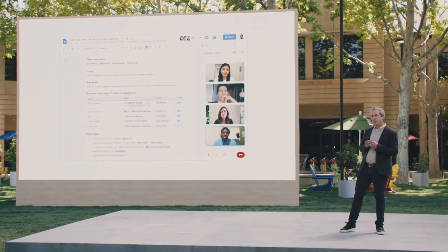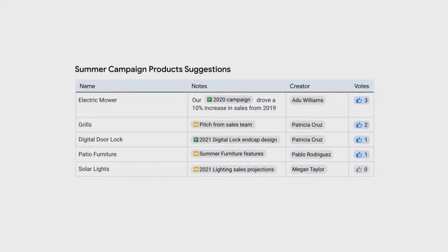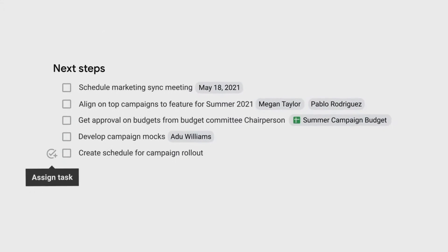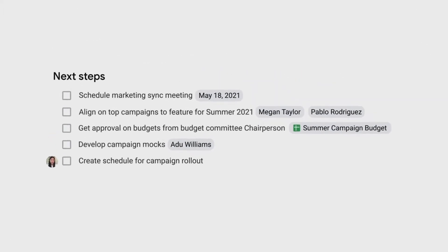And to keep that collaboration flowing in the meeting, the team used the new responsive voting table to see which ideas for the campaign are the most popular ones. With all the progress they've made together, Adu's initial document has evolved into a highly interactive, always up-to-date, actionable plan. And the team stayed connected every step of the way. That's the power of Smart Canvas.